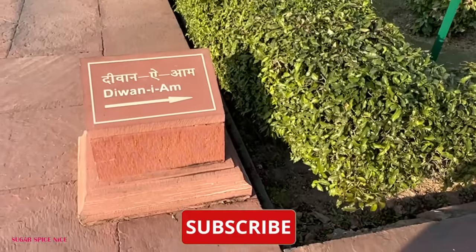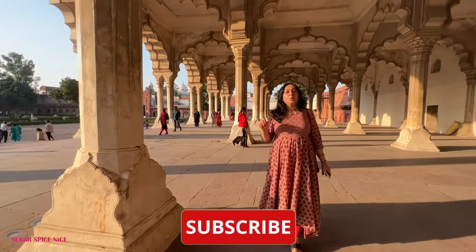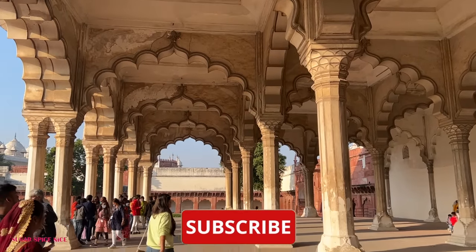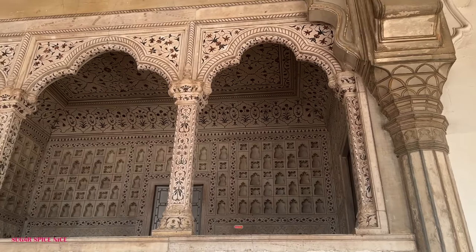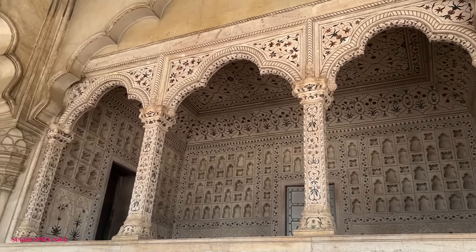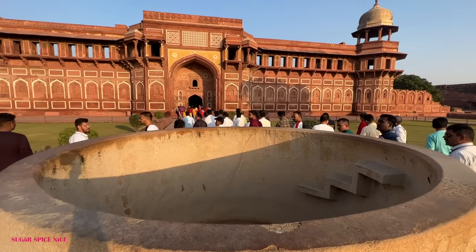This is the Diwan-e-Aam of the Agra Fort — huge arches and really strong pillars with a little bit of carving on them. Here you can actually see Shah Jahan's throne, which apparently had a lot of precious stones including the Kohinoor diamond. This here is Jahangir's bathtub and you can see the sheer size of it.